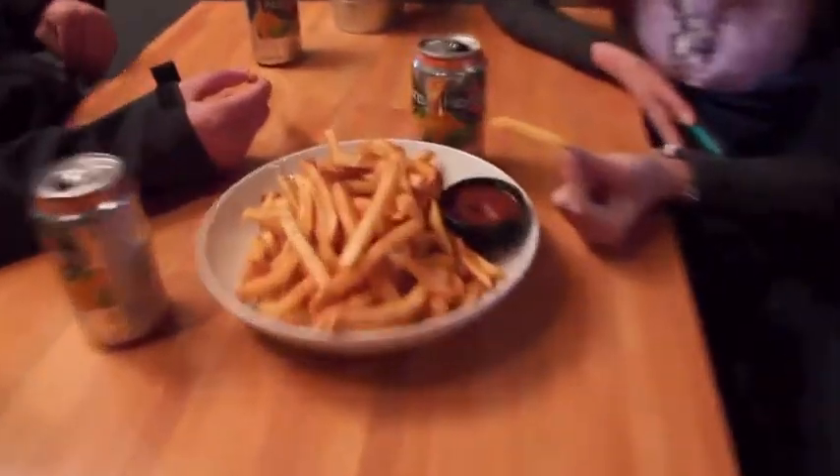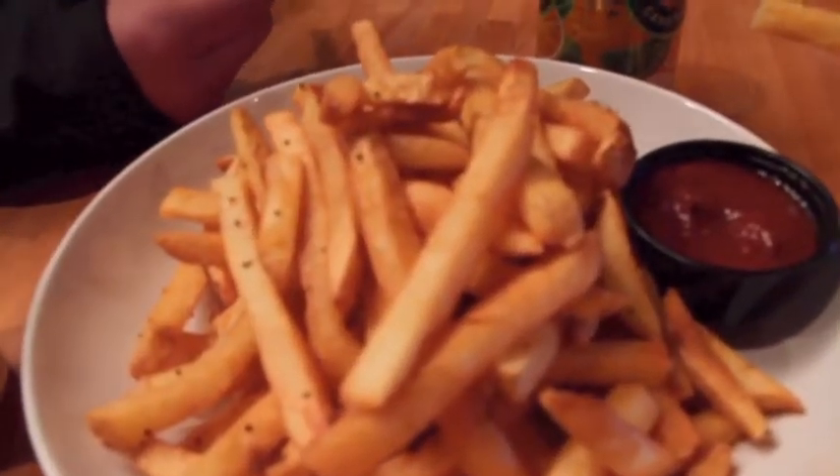French fries — these are great. I love their french fries. We use a third-pound Angus beef burger, which is hormone- and antibiotic-free.